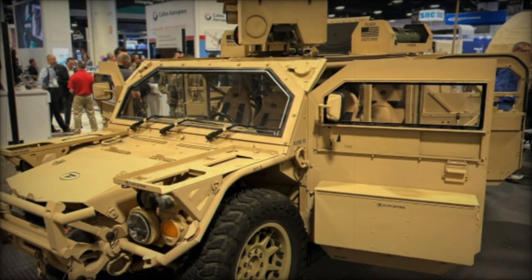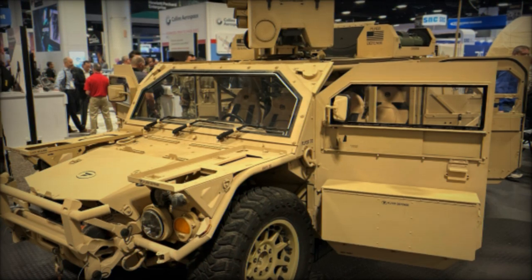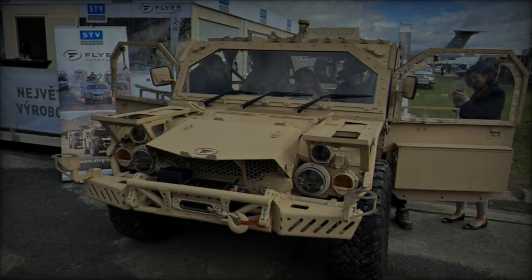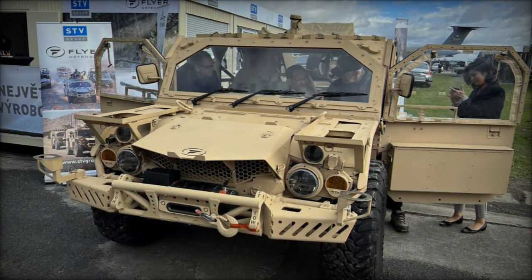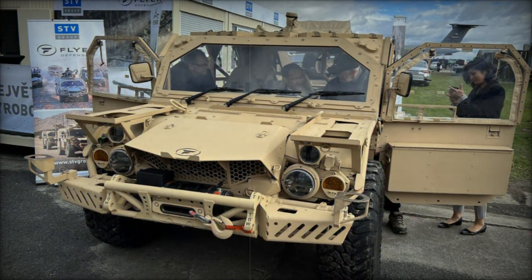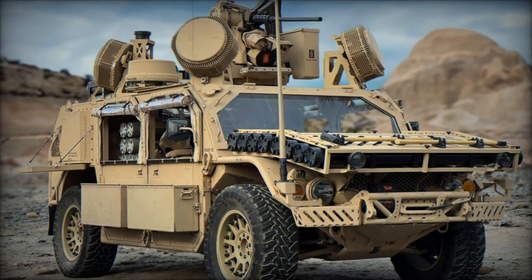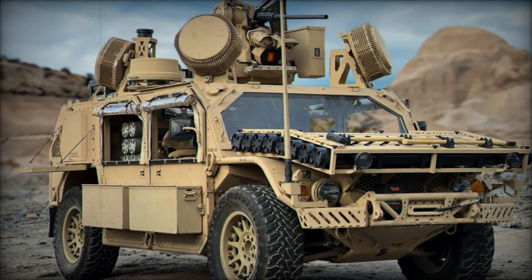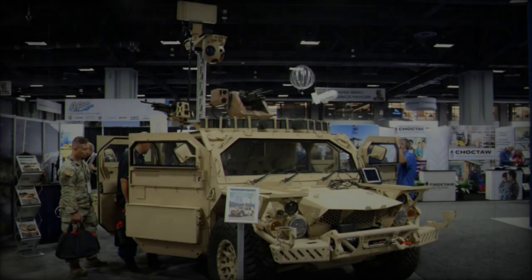With a length of 4.62 meters — 4.90 meters with pushbar and winch — and a width of 1.83 meters, or 2.16 meters with side cargo boxes, it offers compact yet robust dimensions, making it easy to transport and store. Weighing 3,311 kilograms, it can carry a payload of up to 2,585 kilograms, accommodating personnel and mission-specific gear with ease.